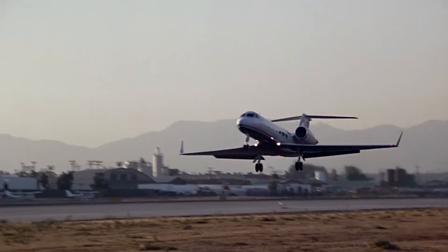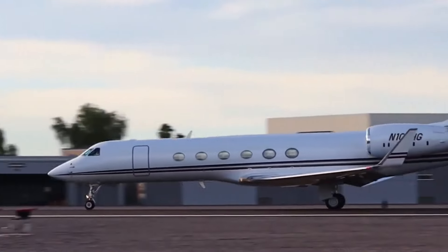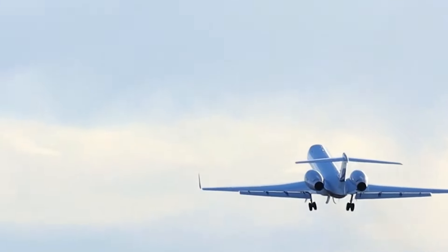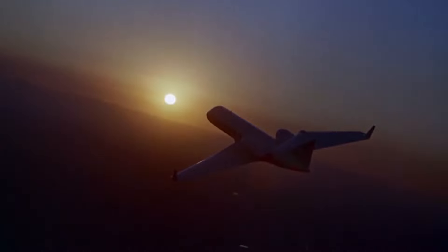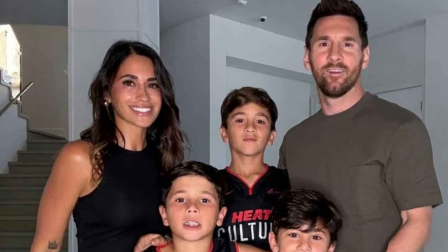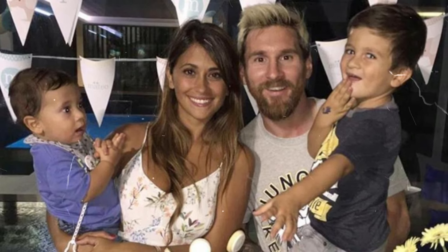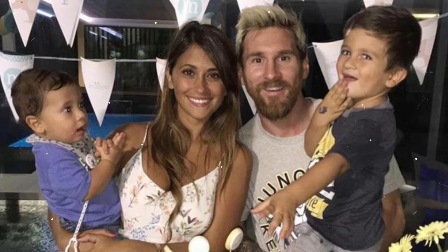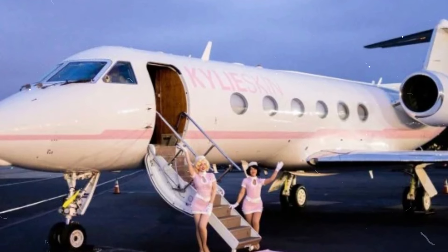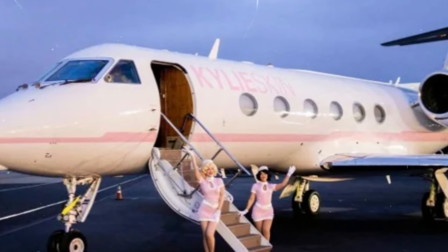One of the standout features of Messi's jet is the flexibility of the seating area. The Gulfstream V has customized seating that can transform into beds, allowing Messi and his family to enjoy a good night's sleep on longer flights. This feature is especially useful for Messi, who needs to stay rested and in top form as a professional athlete. The seats are crafted from high-quality leather and designed with comfort in mind. When converted, the sleeping area offers a private, tranquil space where Messi can recharge between games or events.